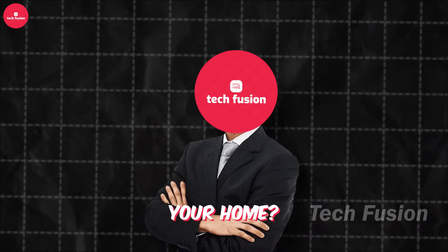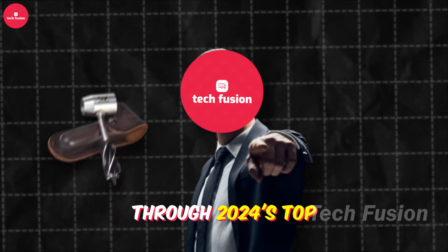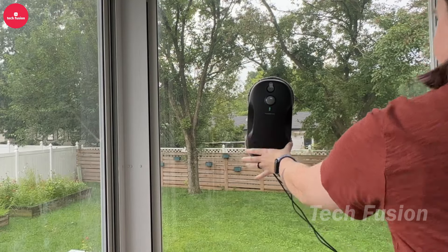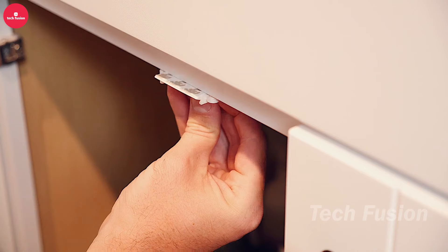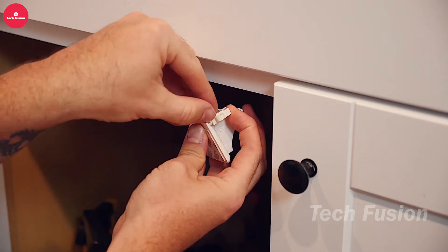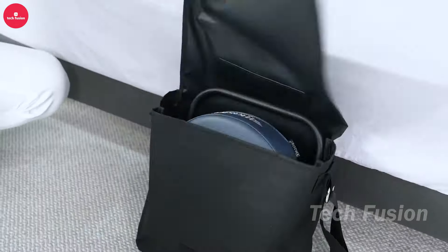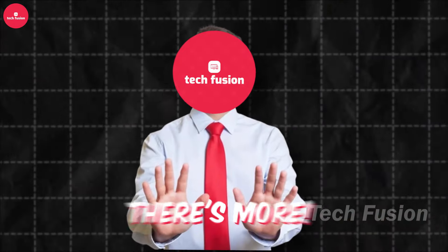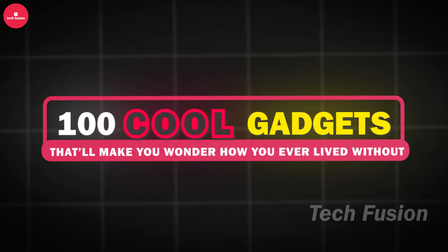Ready to revolutionize your home? Get set for an exhilarating journey through 2024's top Amazon gadgets. Imagine a robot that makes window cleaning a breeze, effortlessly gliding across glass for spotless views, or picture magnetic cabinet locks that outsmart curious toddlers while staying hidden from sight. And for ultimate relaxation, envision a bed massage pillow that turns your mattress into a personal spa retreat. Buckle up as we unveil 100 gadgets that'll make you wonder how you ever lived without them.